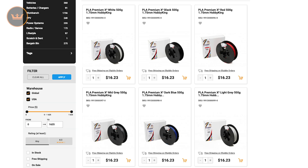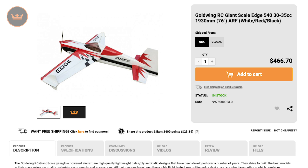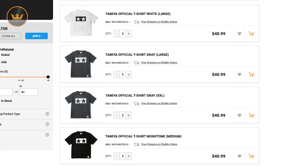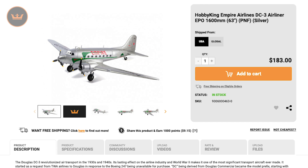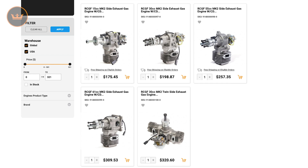First up we have the new items of the week. This week we had a selection of Premium X and Premium Silk PLA filament, a Goldwing RC Giant Scale Edge 540, a Goldwing RC Giant Scale SBAC 342, four official Tamiya branded t-shirts, some Turnigy Nanotech round style lipos, a Hobby King C-47 Skytrain, a Hobby King Empire Airlines DC-3, a Turnigy Genuine Leather Micro USB Charging Cable with Type-C and Lightning Adapters, and lastly a range of RC-GF MK2 Side Exhaust Gas Engines.